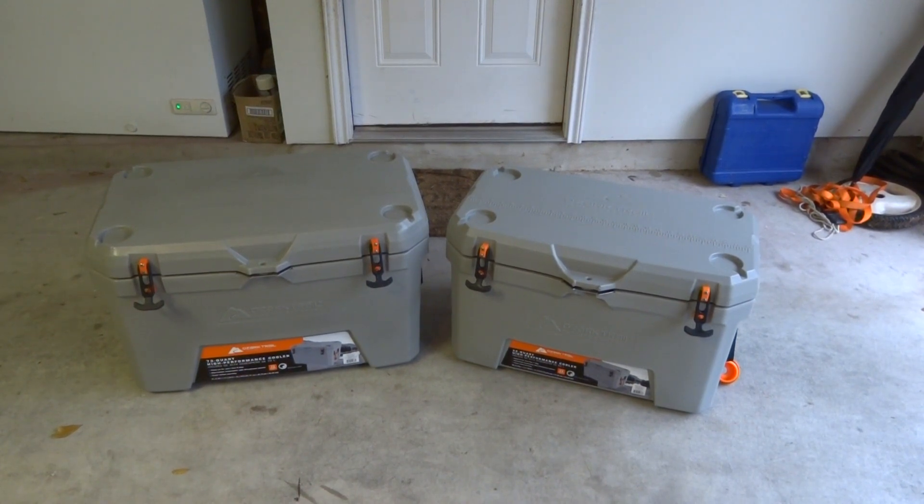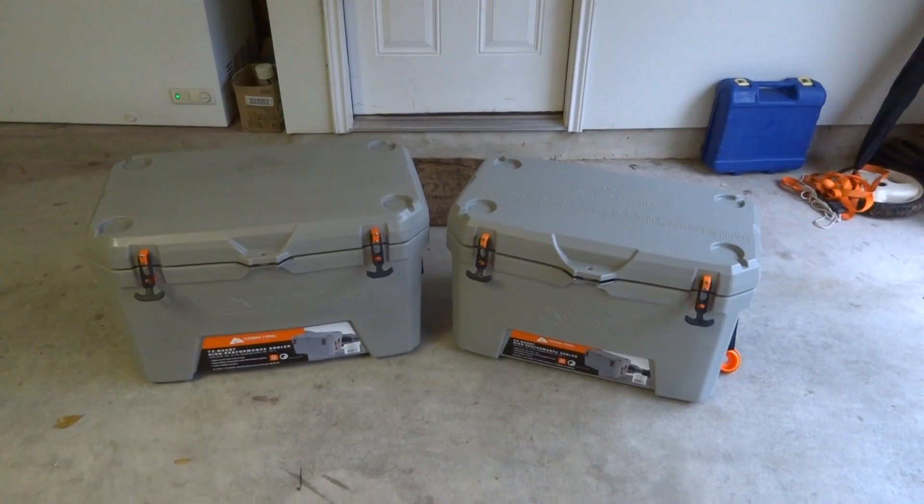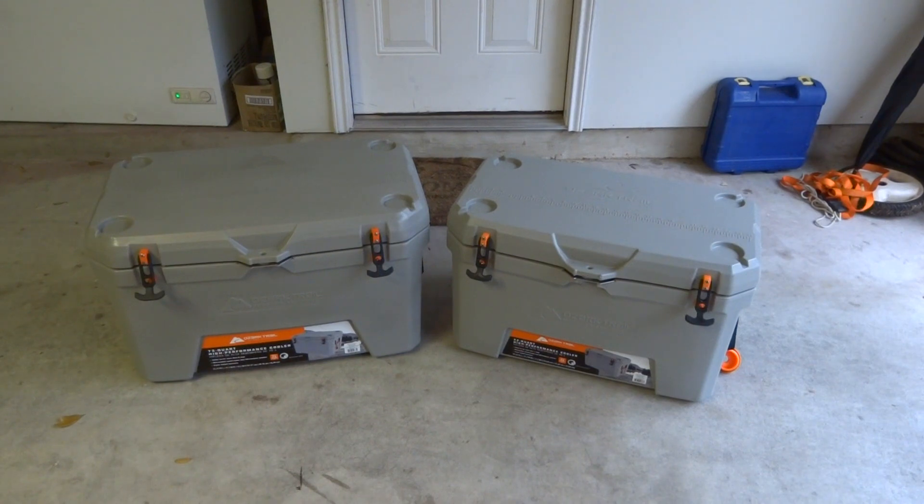Going over a few of the features that they share: the 52 quart claims seven-day ice retention and the 73 quart claims nine-day ice retention. They both share a small drain and an oversized drain. They have four drink holders on the top, anti-skid feet on the bottom, both have a five-year warranty, a fish ruler on the lid, and they're both certified bear resistant.